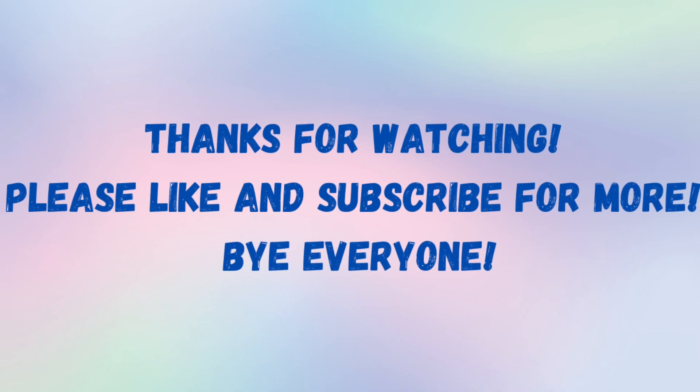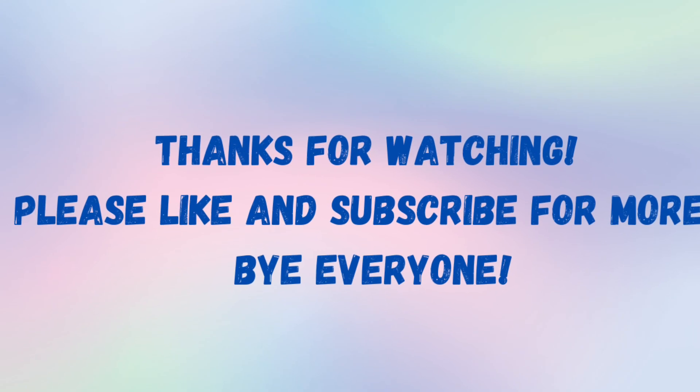Well, that's all for now. Thank you so much for watching and please don't forget to like and subscribe for more. Bye everyone.